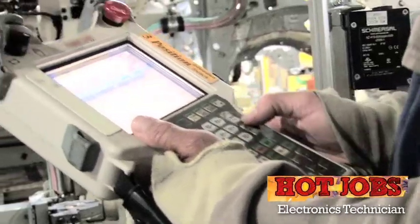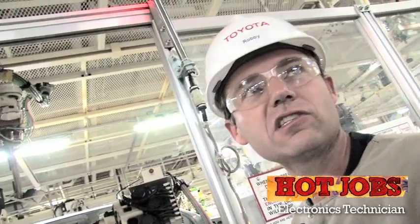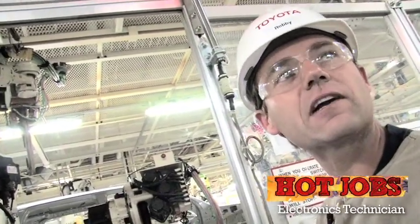It's a real good feeling to be able to handle this multi-million dollar equipment that they're giving me the capabilities of doing what needs to be done to make it run efficiently.